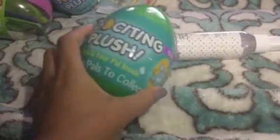The next thing I grabbed were these exciting plush — they're filled with different types of stuffed animals. I got the green one, the blue one, and a yellow one. I thought that was a great find, and these were also 29 cents.